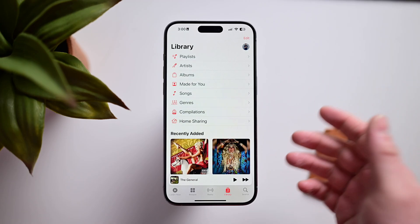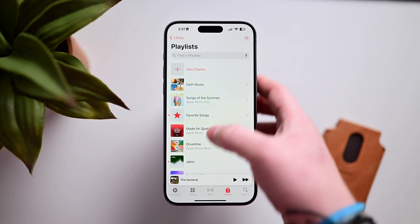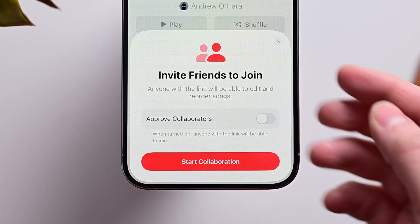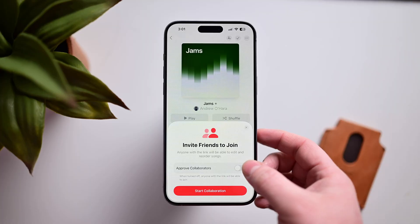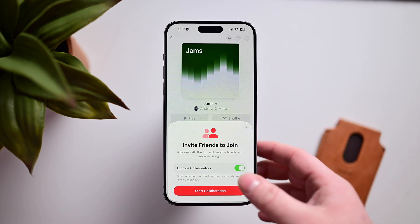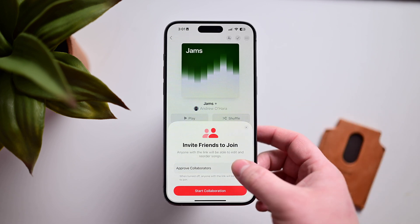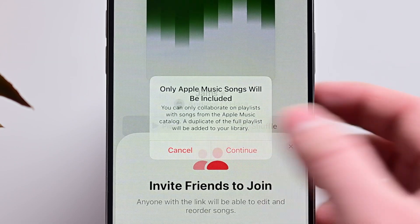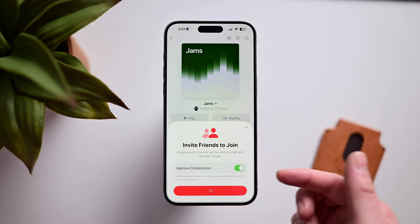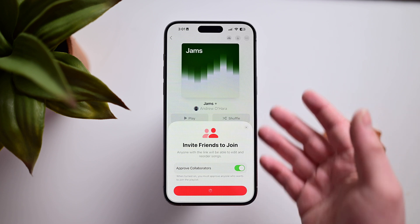The first new feature in iOS 17.3 is collaborative playlists in Apple Music. Going to Playlists, you can pick any playlist and you'll have the option to collaborate and add other people. A pop-up appears asking you to invite friends to join, and you can choose to approve collaborators so not everyone can join — preventing spam if you post the link publicly. Only Apple Music songs will be included, not personal library tracks, and then it converts into a collaborative playlist.